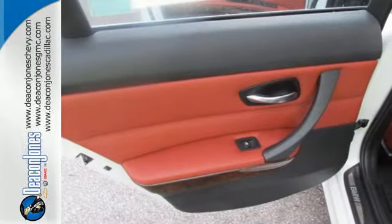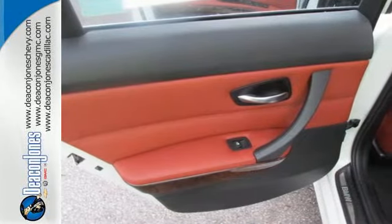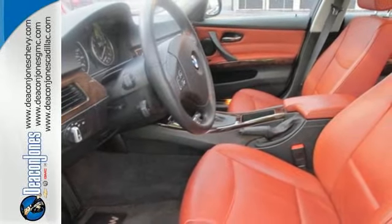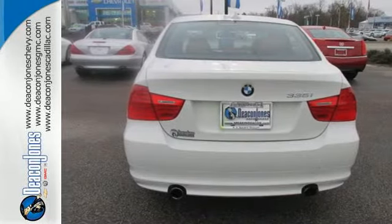With world-class performance, superb fuel economy, amazing technology, and stellar safety ratings, the acclaimed 3 Series goes right to the head of its class. Come on in today and see it for yourself.